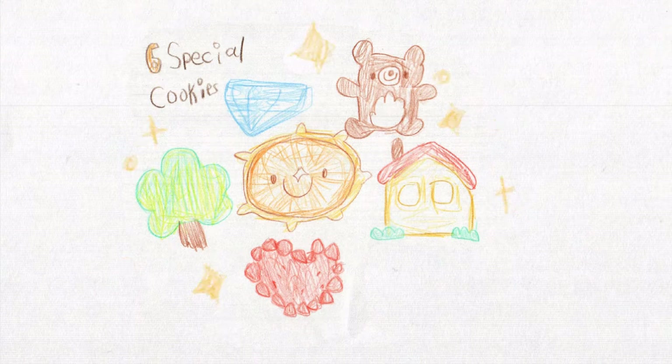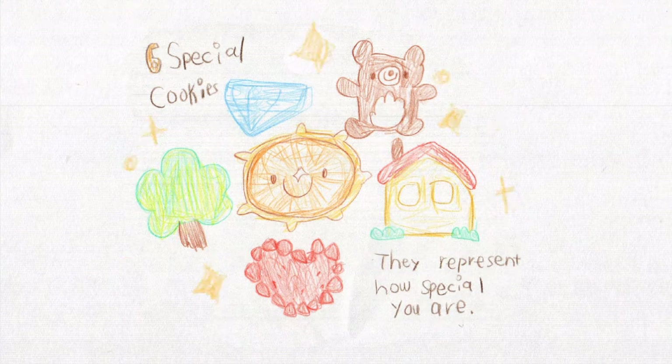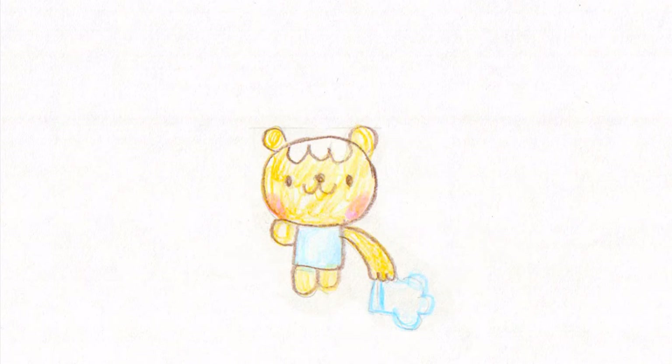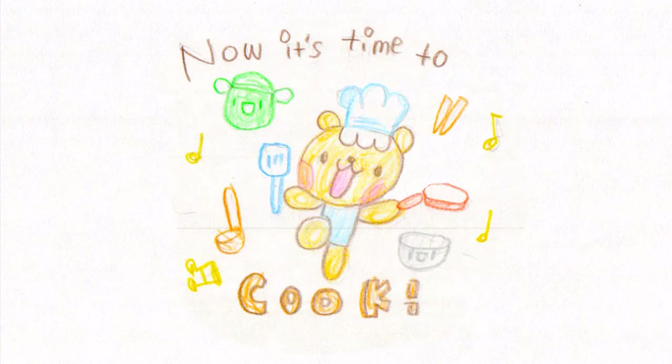I want to make special cookies that represent how special you are. Today we are going to make a special cookie box. Let me put a cooking hat on. It's time to cook!